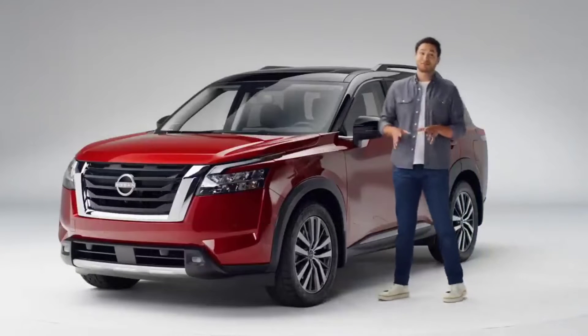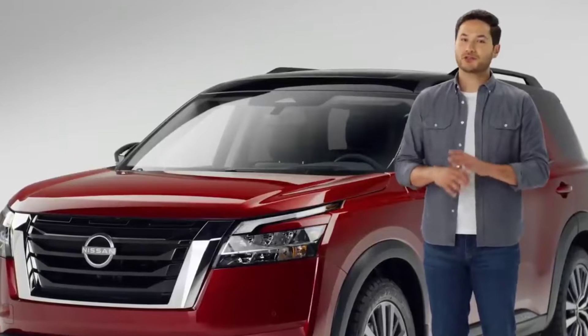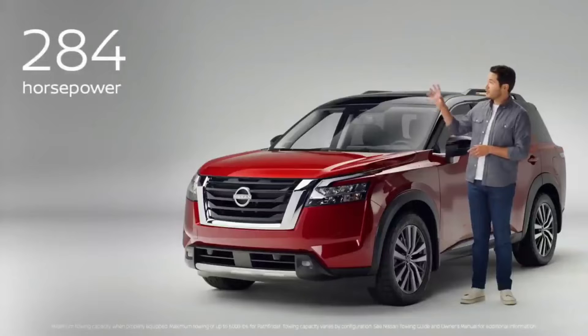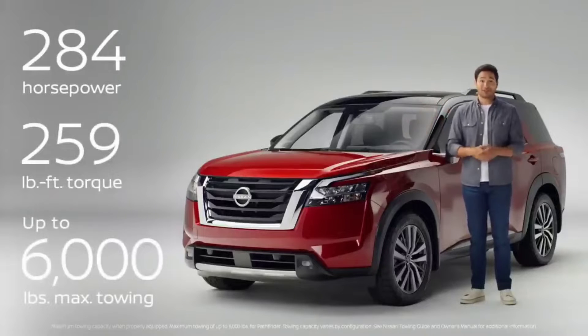If you're planning an adventure, the first question is, can I get there? Nissan spec'd the Pathfinder to take on just about anything. Under the hood is a powerful V6, backed with tech that tackles the terrain and lets you bring all the toys.